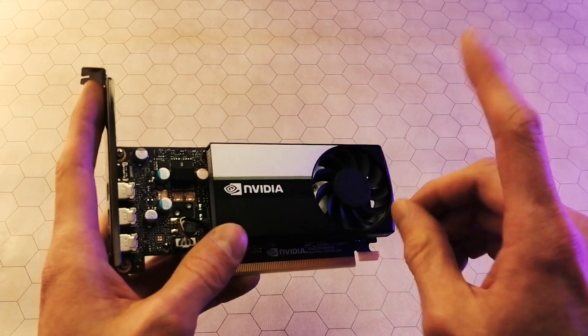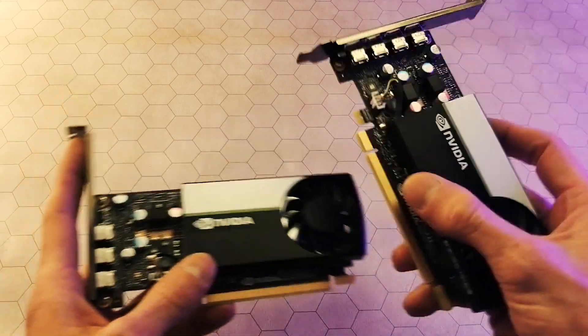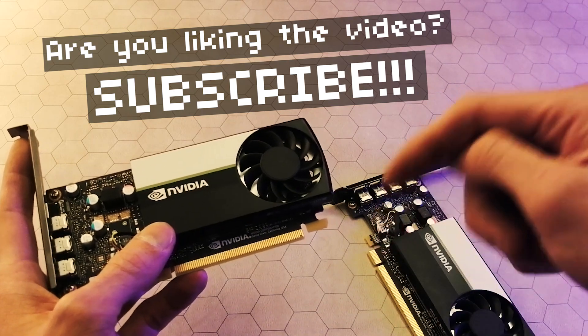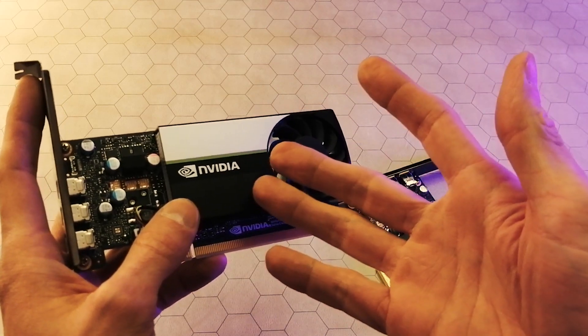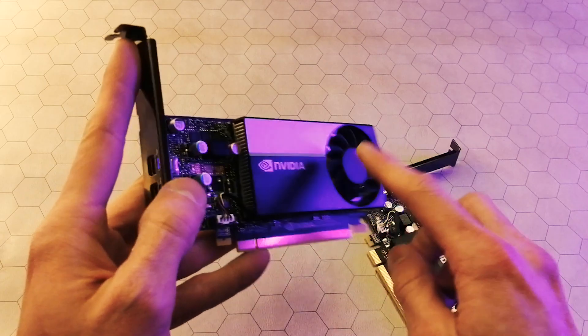I'm really curious to see how this T400 compares to the T600 side by side, head to head. Is that a video you'd like to see? Let me know in the comments below. I also think it would be interesting to see how it does against the GT 1030, which is more expensive right now but it's in the same price category. I suspect this T400 will blow it away.